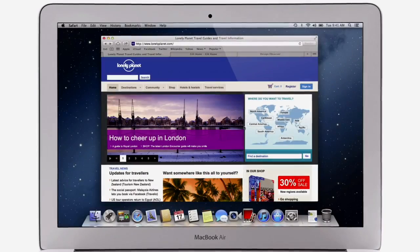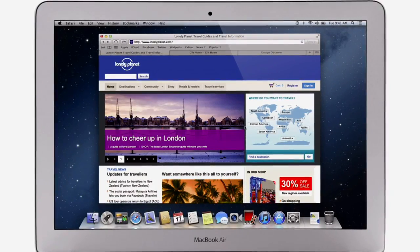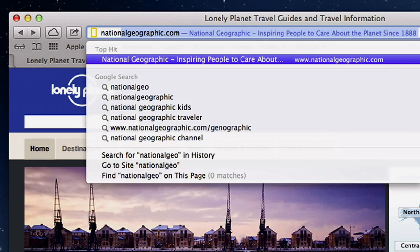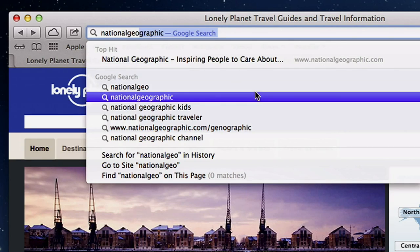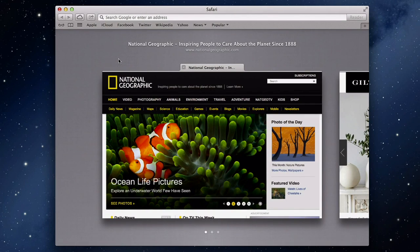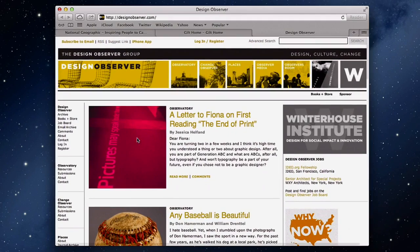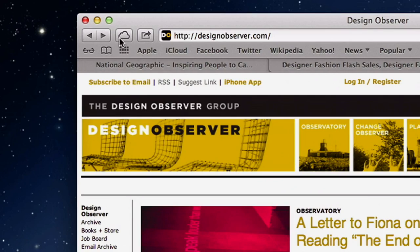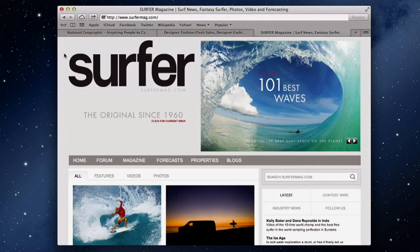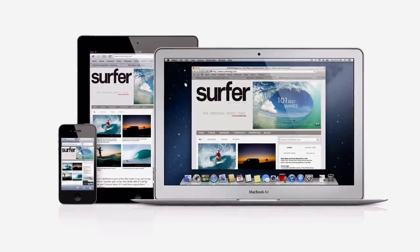Safari makes browsing the web faster and smoother. It starts with a single smart search field for both web addresses and searches. Just start typing, and right away Safari displays a top hit, search suggestions, and other matches from your browsing history. When you've got lots of tabs open and you want to flip through them, just pinch to see the new tab view and swipe to switch between them. iCloud keeps track of them all across all of your devices, so if you are browsing on your iPad or iPhone, you can pick up right where you left off on your Mac.